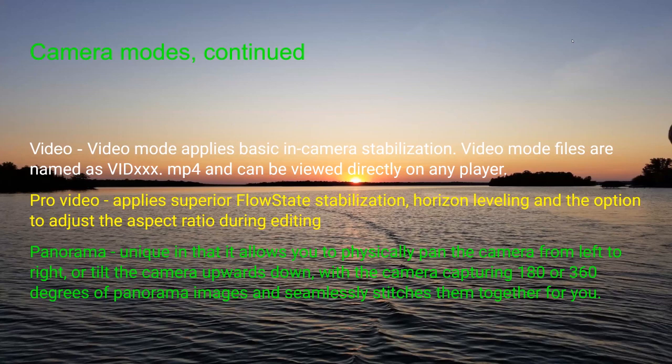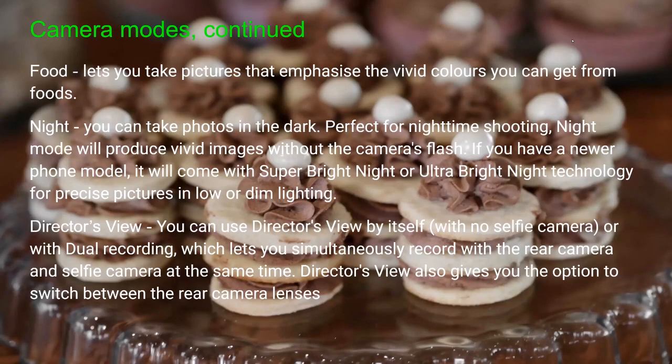The panorama feature allows you to physically pan the camera left to right or tilt up and down, capturing 180 or 360 degrees of panorama images and seamlessly stitching them all together. There's also a food mode that lets you take pictures emphasizing the vivid colors of foods — a lot of restaurants use this and post their photos on Google Maps and advertisements right out of a cell phone.